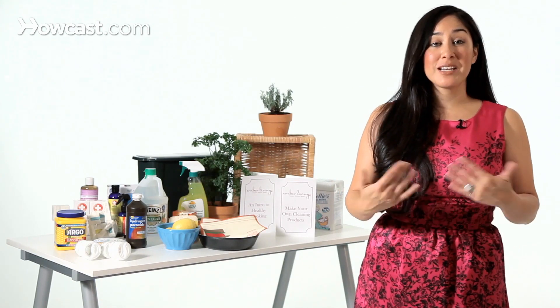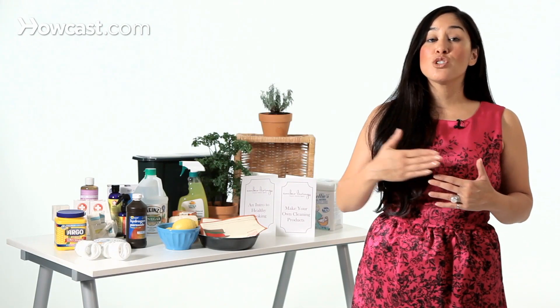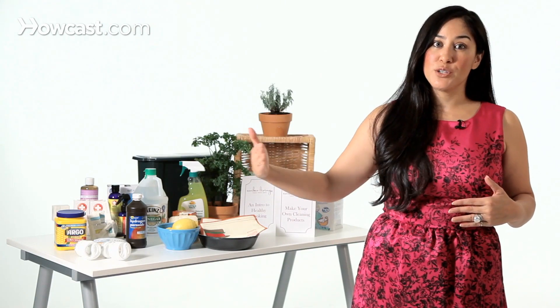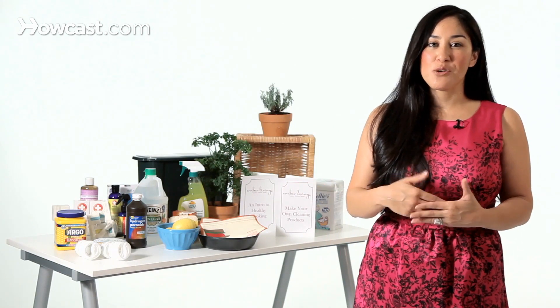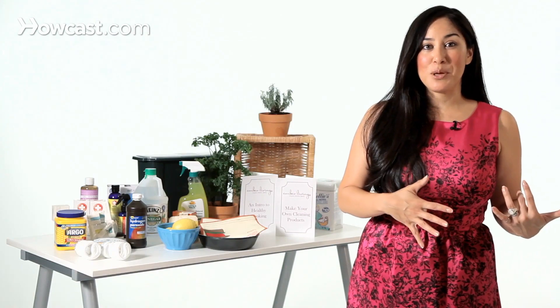Whereas CFL bulbs and LED bulbs do cost a little bit more upfront, they are going to last so much longer and cost so much less to operate and replace. They are a much better use of resources in terms of energy, which is something we're always thinking about with green living — how can we use our resources most efficiently? They're so much better than incandescent bulbs. There you go — go out and get you some bulbs.